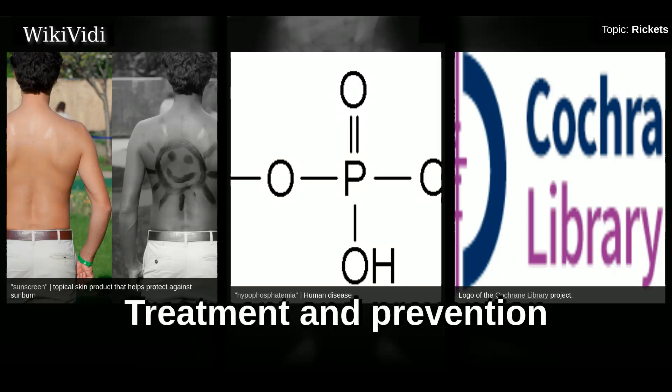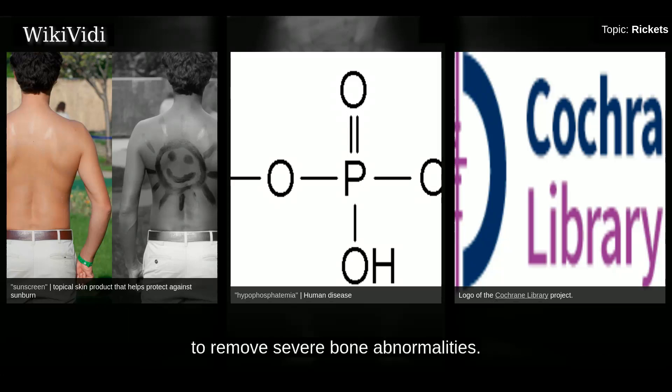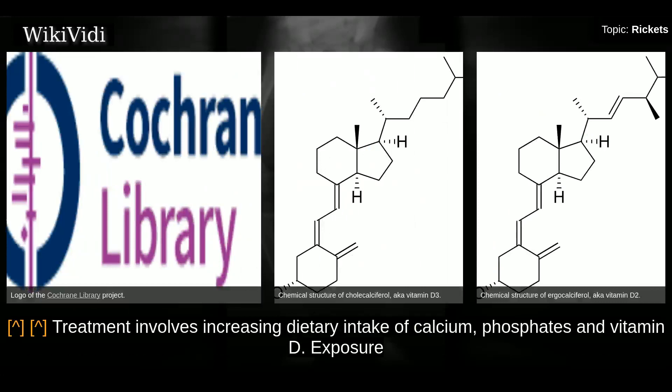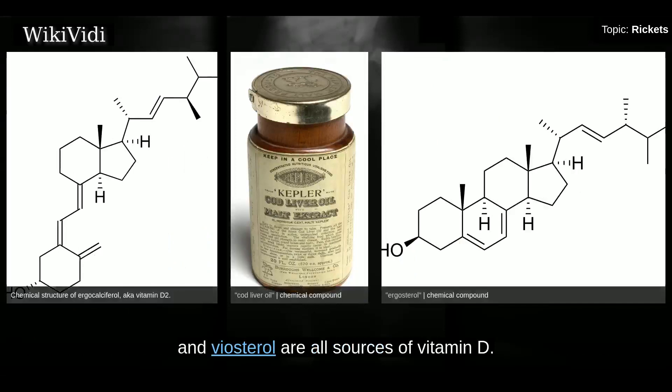The most common treatment of rickets is the use of vitamin D; however, surgery may be required to remove severe bone abnormalities. Treatment involves increasing dietary intake of calcium, phosphates, and vitamin D exposure. Ultraviolet B light, cod liver oil, halibut liver oil, and viosterol are all sources of vitamin D.